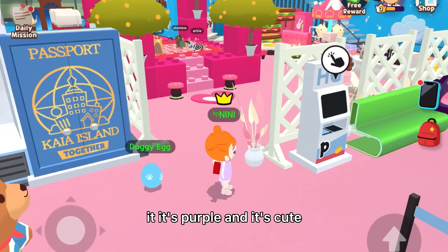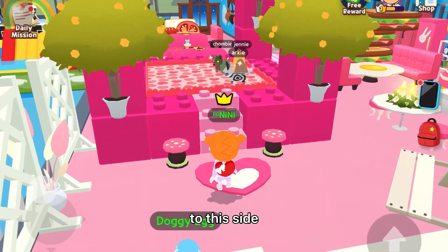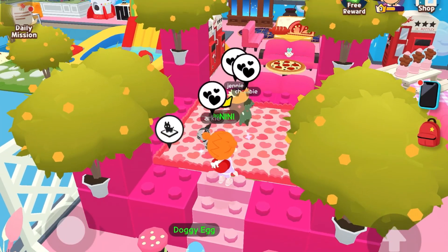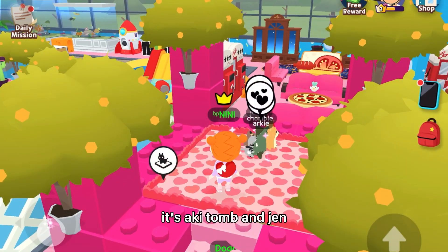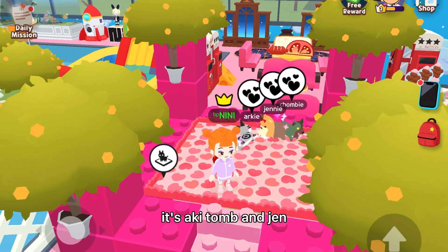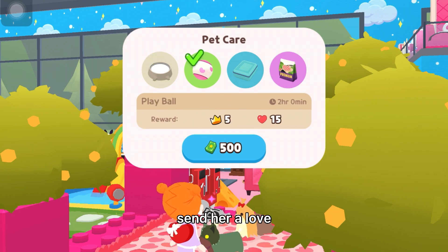It's purple and it's cute. And then to this side you can see my pets — my three pets. It's Archie, Chomni, and Jenny. Let's send her a love!